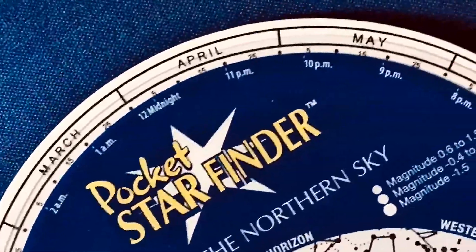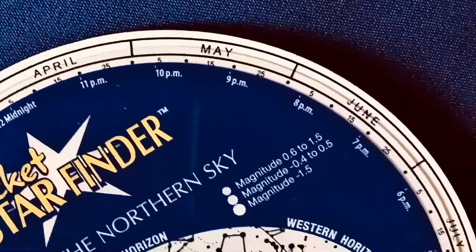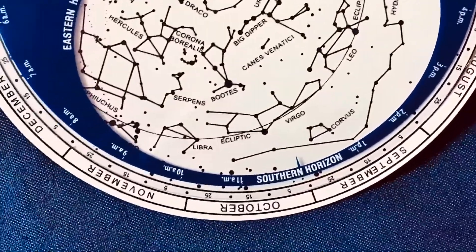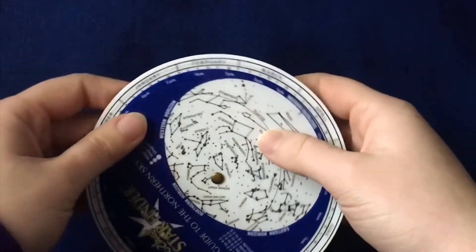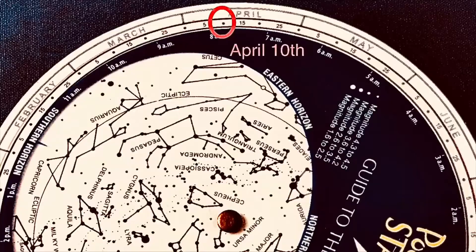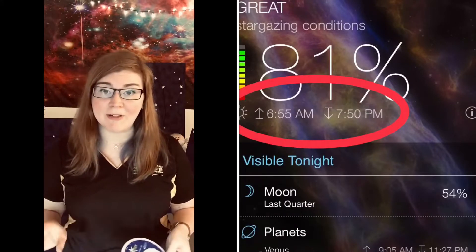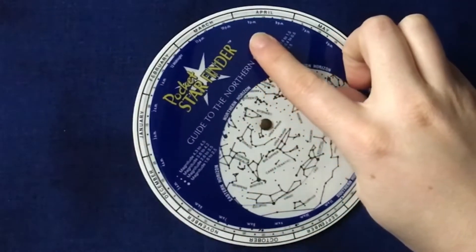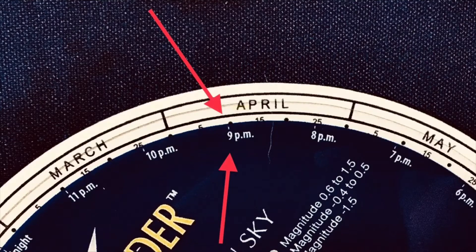Now that we're facing north, we can use our star charts. On the very outer edge are the months, and just below are smaller numbers representing the days — in multiples of five: 5, 10, 15, 20, 25, 30. We'll choose April 10th, so rotate your star chart until you see April and locate the dot for April 10th. The Sun sets around 7:45 in the evening, so you'll want to wait until about 8:30 or 9 o'clock. Rotate the smaller disk until you match up 9 PM with the April 10th date dot.